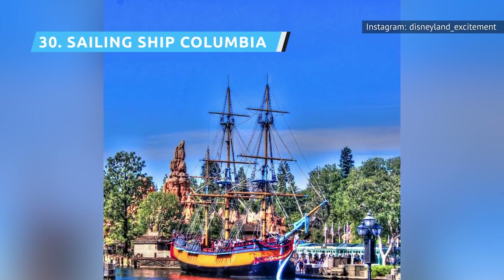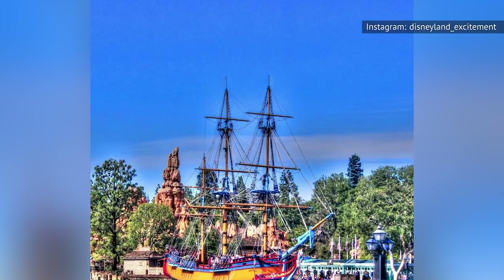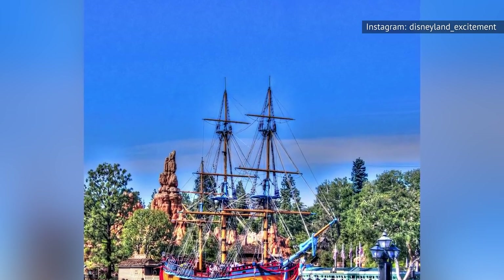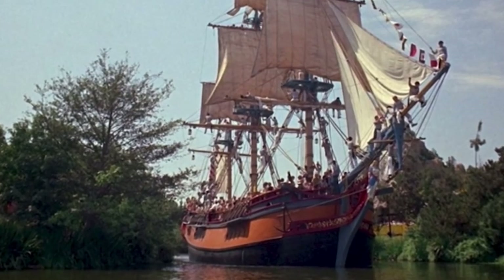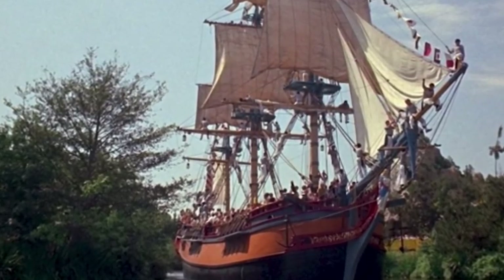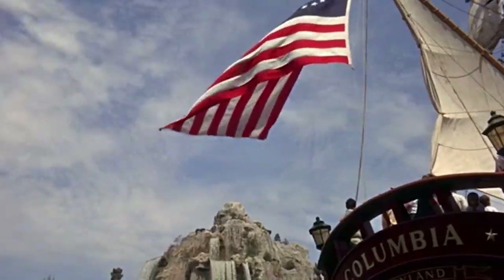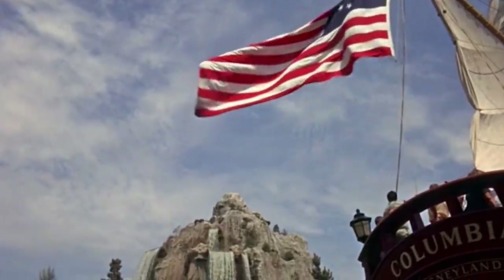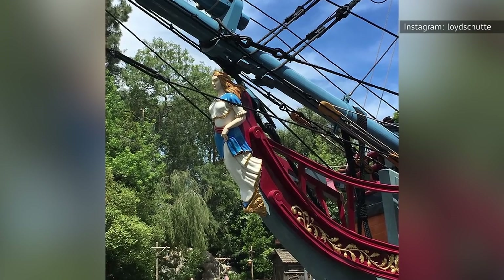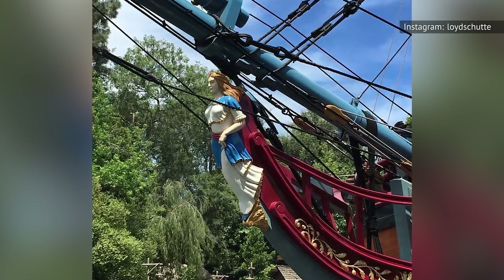The Sailing Ship Columbia is a replica of the real Columbia vessel, which was the first American ship to circumnavigate the globe. It's a leisurely 15-minute trip around the Rivers of America, where you'll see many of the same sights as from the Mark Twain Riverboat and the Davy Crockett Explorer Canoes, albeit from a different perspective. You can also pretend you're repelling pirates, as the Columbia is used as a pirate ship during Fantasmic.